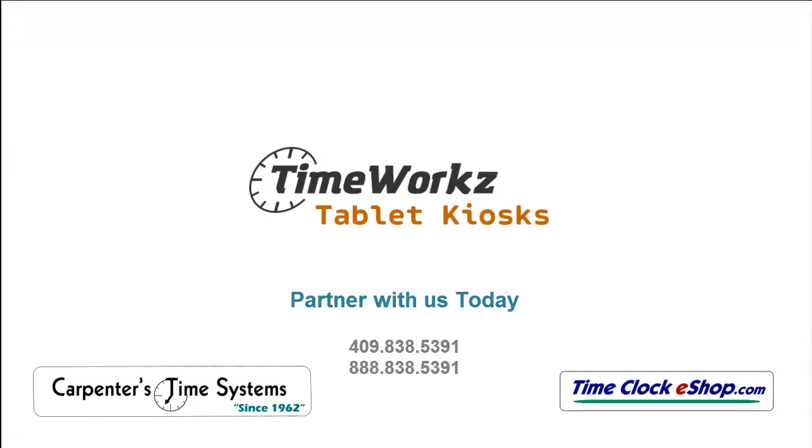In business since 1962, partner with Carpenters Time Systems and visit our online store at timeclockeshop.com for product info.